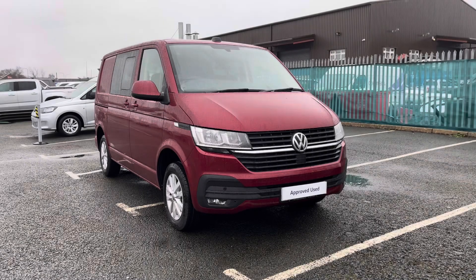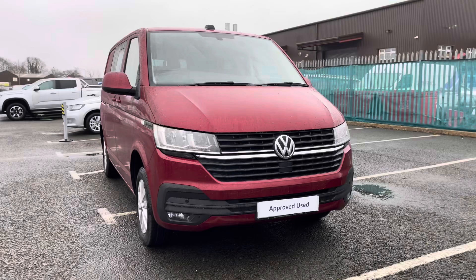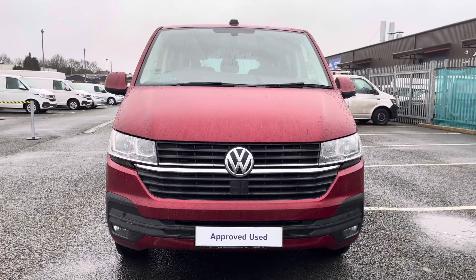Hi, I'm Reece from Volkswagen Van Centre in Wrexham and today I'm going to be taking you around this approved used vehicle. This particular vehicle is the Volkswagen Highline Transporter Combi, finished in Fortana red metallic paint, which is the first additional option I'd like to show you on this vehicle.